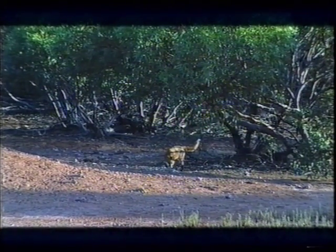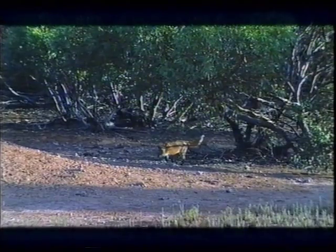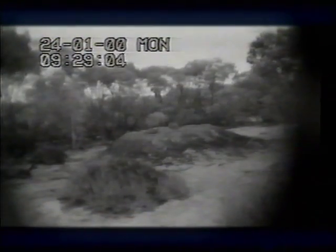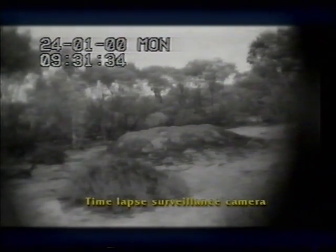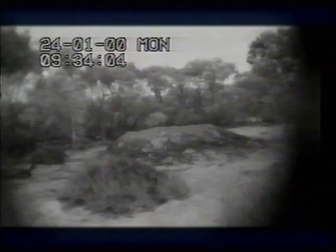The introduced fox presents another threat to Mallee Fowl. Foxes are opportunistic feeders, known to prey upon eggs, chicks and adult birds. These images of a fox eating eggs within a nest were obtained by means of a remote surveillance camera. Although Mallee Fowl have coexisted with the introduced fox for over 100 years, it's still unclear to what degree they affect Mallee Fowl numbers. Any reduction of chicks by fox predation may not be immediately obvious, as the number of active nests may not initially decrease due to the relatively long life of the remaining adult birds. It's not known what proportion of chicks survive to breeding age, which is thought to be from 2 to 5 years.